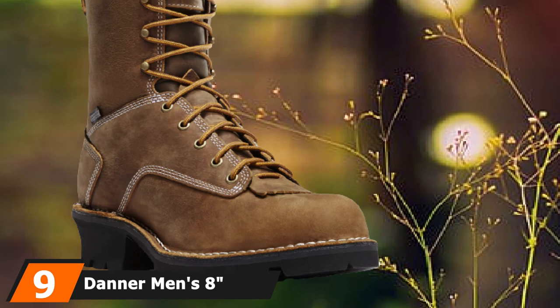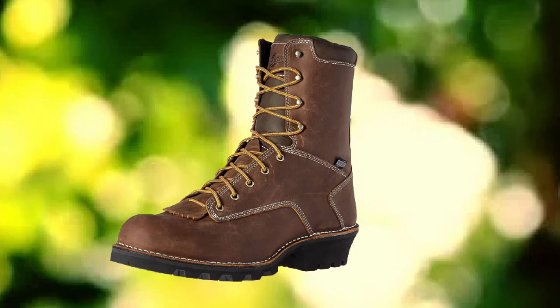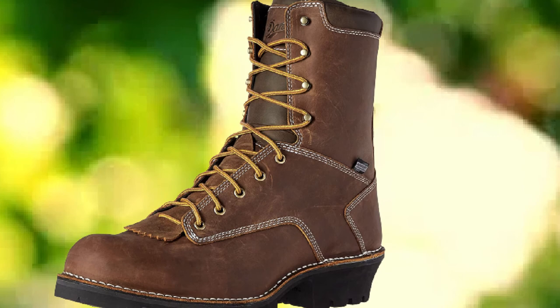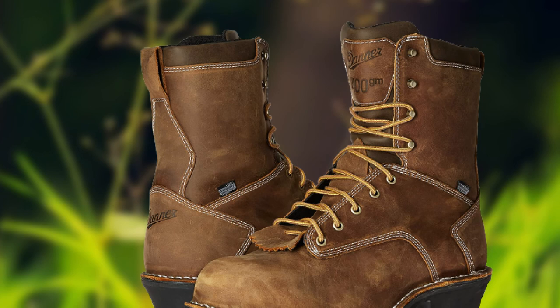Next at number 9, we have the Daner Men's 8 Logger Work Boot — walk through dirt, gravel, woods, and mud, this pair is as tough as they come. Made entirely from oiled nubuck leather, this amazing-looking pair is the real deal. A sturdy construction and lightweight build make it ideal for rugged terrains. The rubber soles are wear and tear-resistant and will last for ages. The nubuck leather not only gives the shoes a classic rugged look, but also makes them water-resistant, keeping your feet dry in harsh conditions.